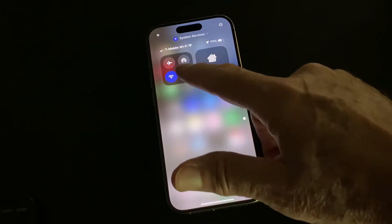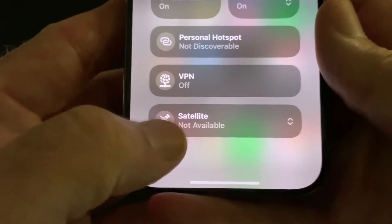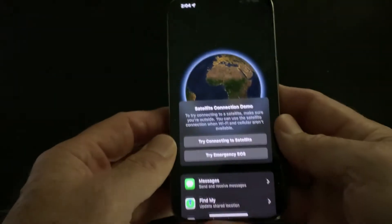Swipe down for the control panel, go to the connection assistant, and select satellite. You will see it if you have no connection to Wi-Fi or a cell tower, but Apple does let you see a demo.